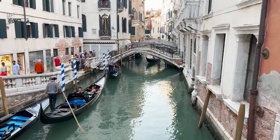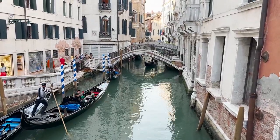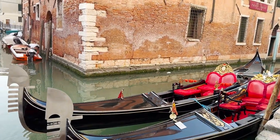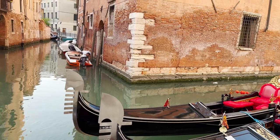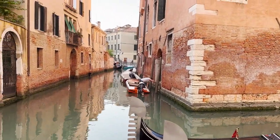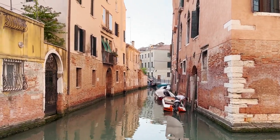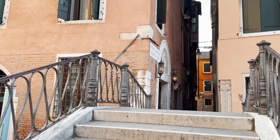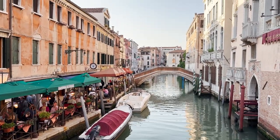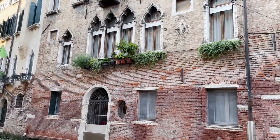Wander along the picturesque canals and observe the lively activity on the waterways. Cross the charming bridges and admire the buildings that line the canals with colourful facades and ornate features.